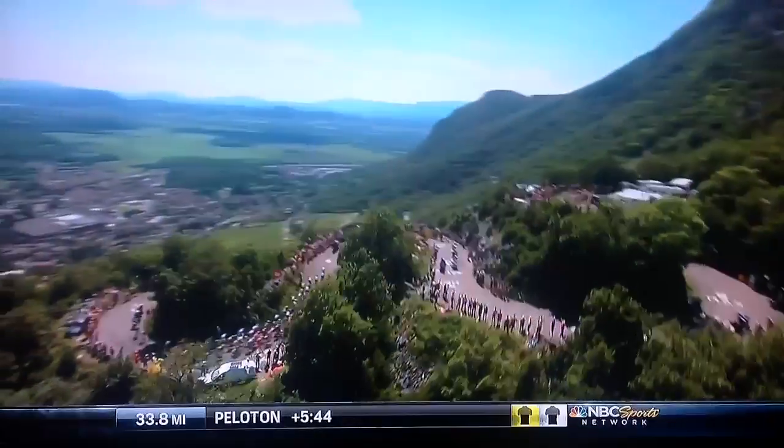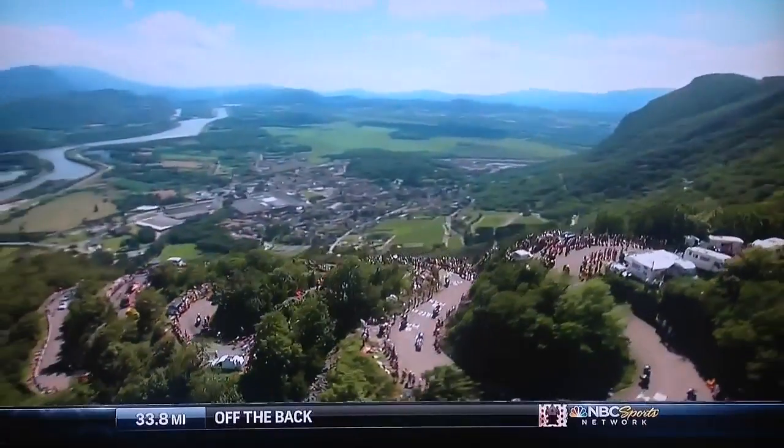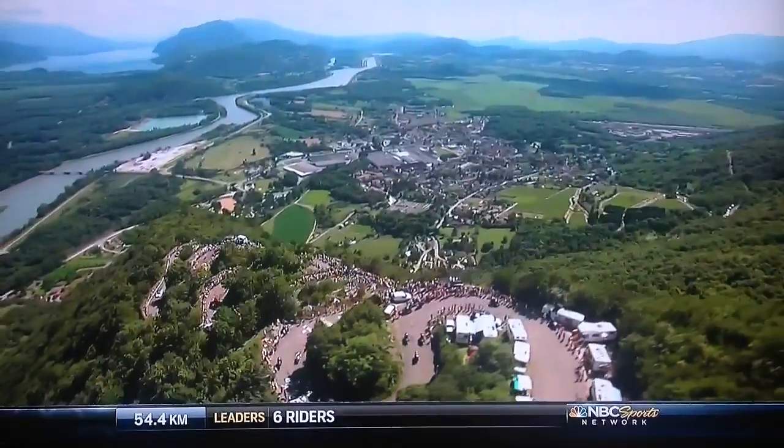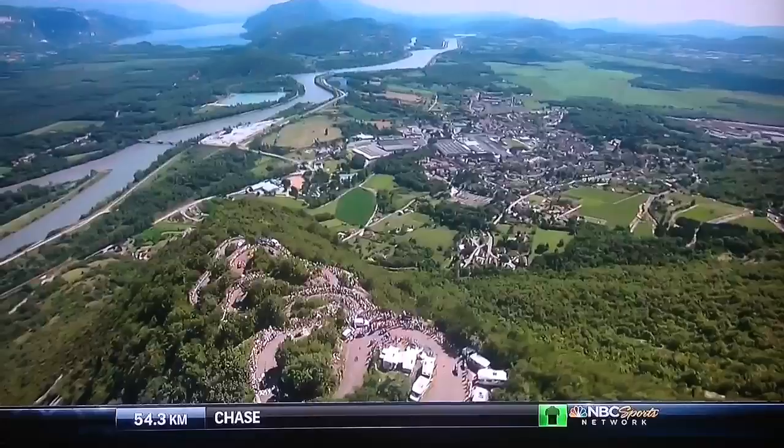There are actually six leaders left up there: Thomas Boykler, Michael Scarponi, Jean-Christophe Perrault, Sandy Cassart, Louis Leon Sanchez, and the Dries de Davenons are the men up front.